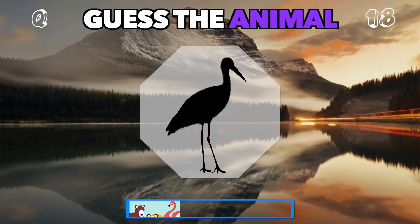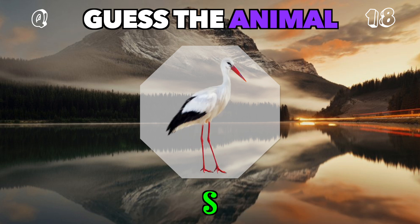A long-legged bird with an elegant neck. Who is this? It's a stork.